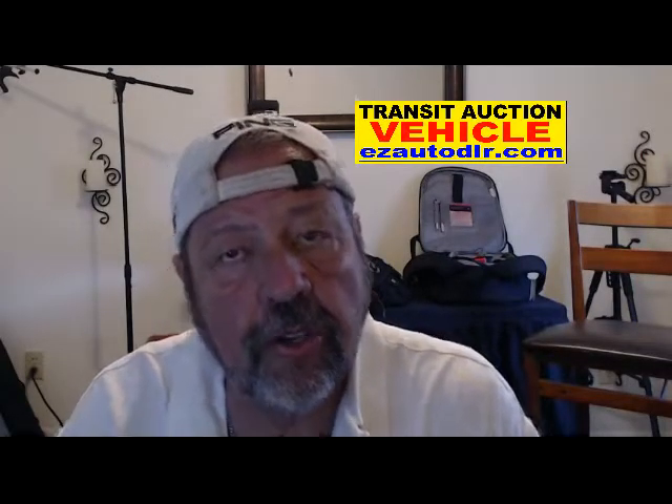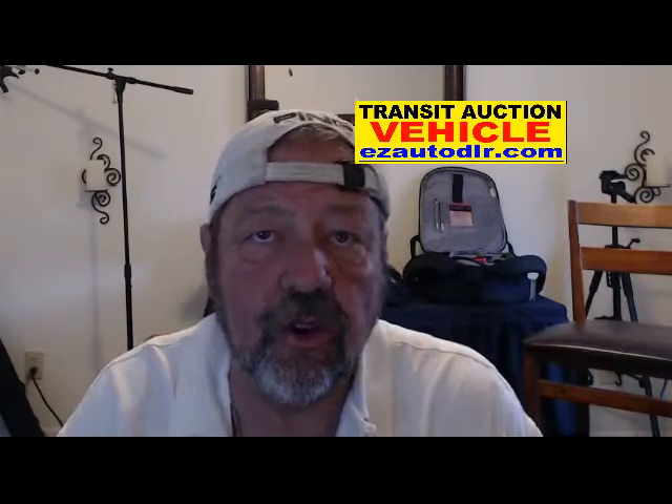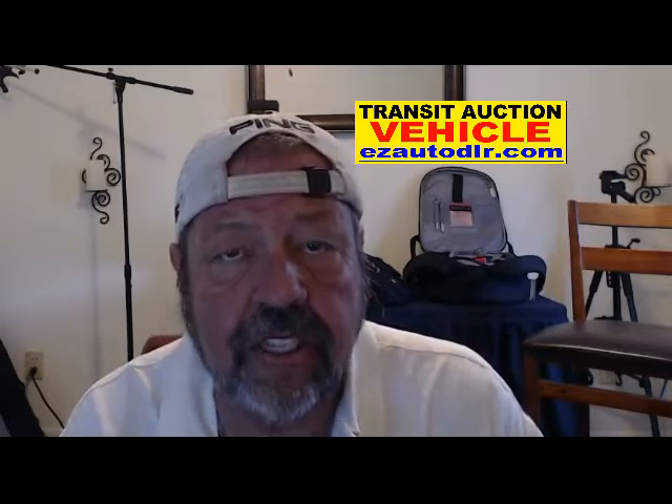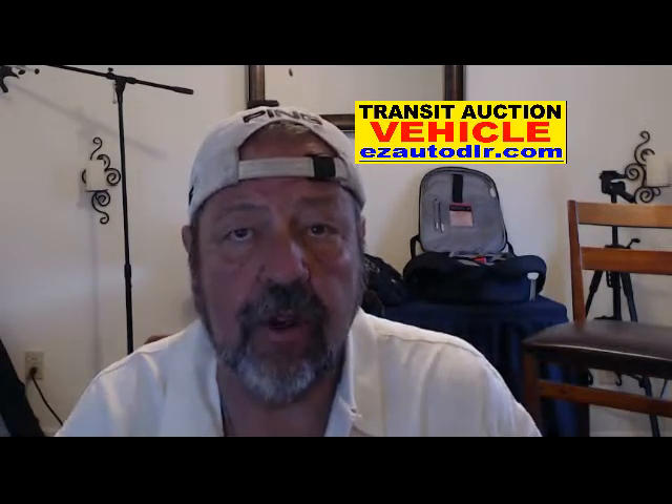Hi, wholesalers. I want to talk to you a little bit. We're running short of dealer plates and transit tags, and we're getting a lot of questions on how we're going to be able to handle this.